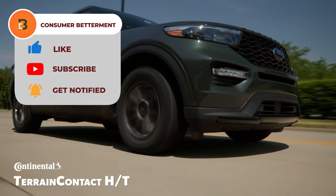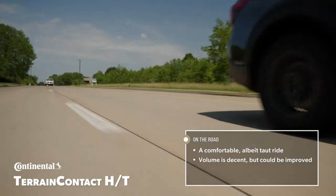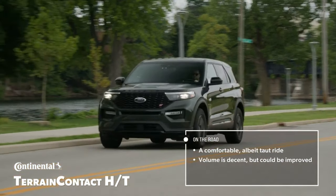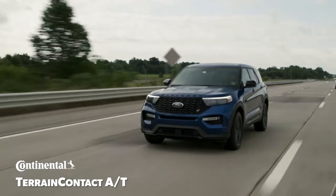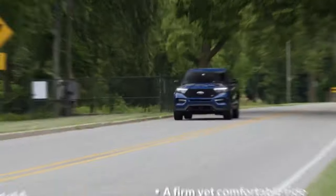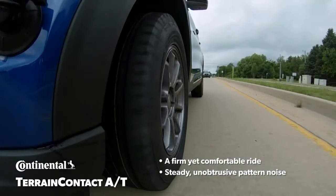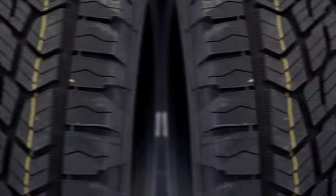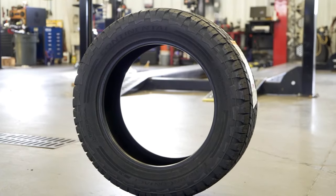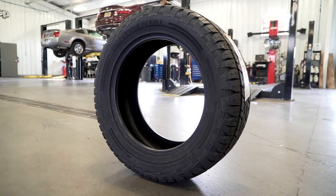The Terrain Contact promises a ride that is both smooth and responsive. Safety takes centre stage with this tyre. The sipes and grooves in the tread enhance grip on wet roads, reducing the risk of hydroplaning and ensuring a secure drive even in challenging weather. The robust construction of the Terrain Contact AT enhances durability and toughness, making it resistant to wear and tear. Rated as one of the best all-terrain tyres, the Continental Terrain Contact offers a full-depth sipe design, great performance in dirt handling, and minimal road noise.